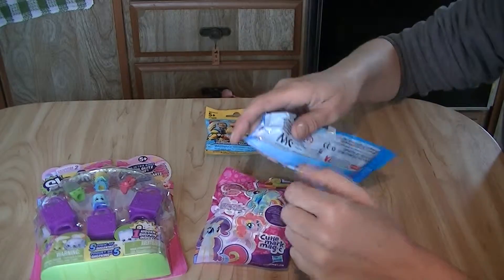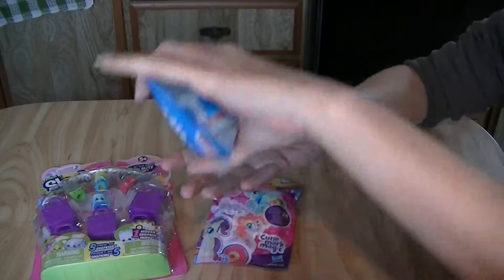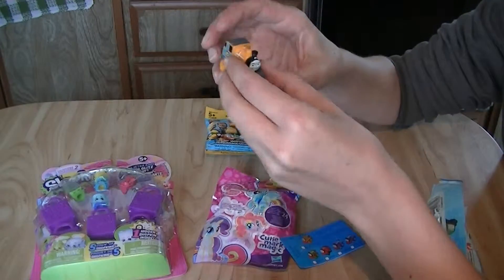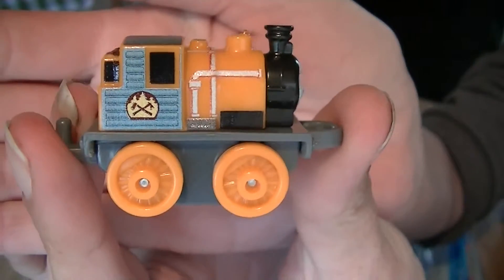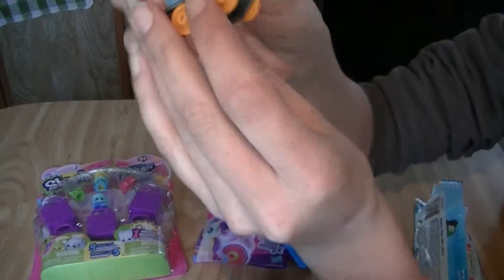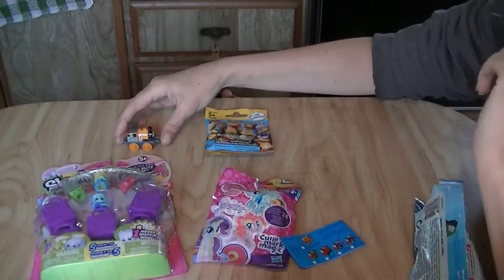How about Thomas, because he's already open. Oh, which one did we get? Look at this guy! I wonder what his name is. It is Dash! There you go, Dash! I'll put Dash right up here.